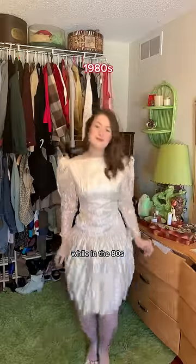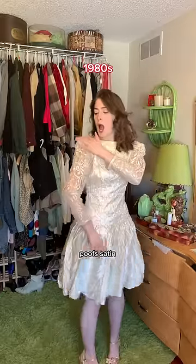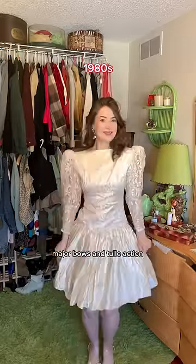While in the 80s, we opt for more big, fun sleeves, poofs, satin, and as always, major bows and tulle action.